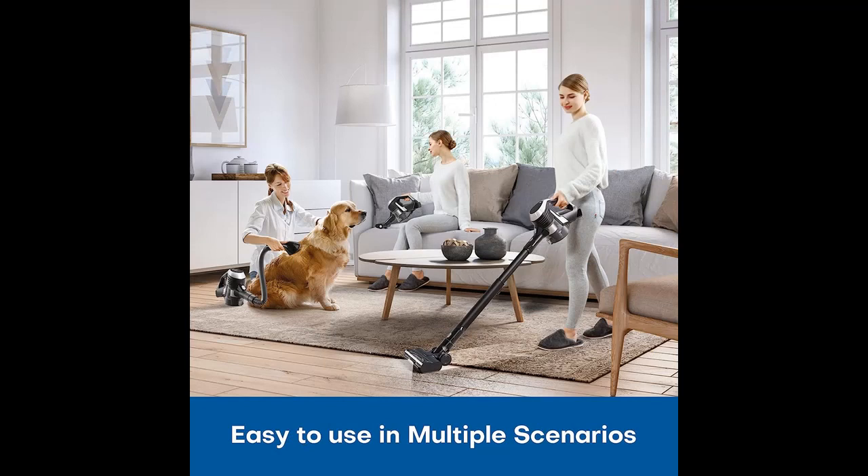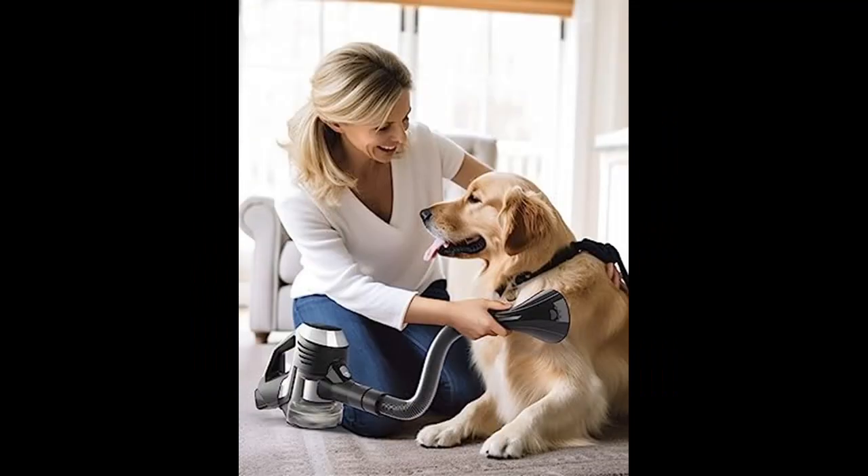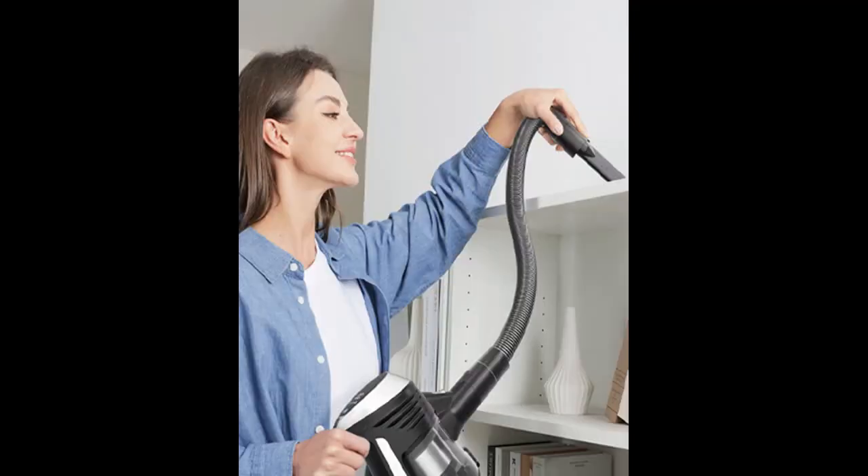Ideal for pet owners. Specially designed for homes with pets, the patented pet brush cares for your pet's hair. The innovative anti-tangle brush for pet hair prevents hair wrap. Minimized noise won't startle pets — your furry friends will love this pet-pro friendly companion.